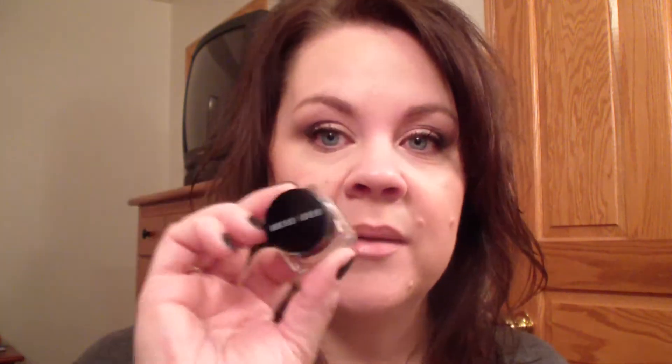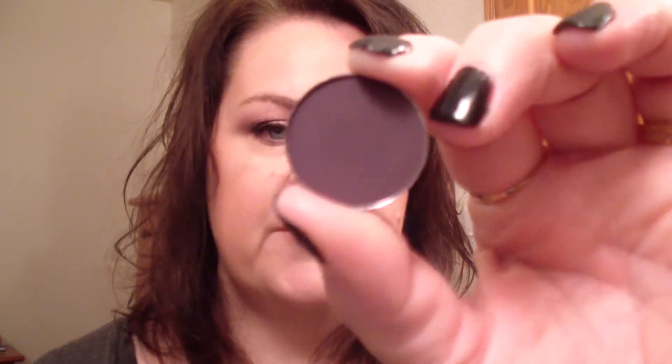Today I used the Bobbi Brown Cream Shadow in Insane Gold as a base, then Shimma Shimma all over my lid. I put Unexpected in the crease, and then to deepen the crease — right in the crease and on the outside corner — I used Purple Rain. I really like this color; it just doesn't apply as dark as it looks in the pan. So I took the teeniest tiniest bit of Corrupt, tapped it in, wiped my brush on a towel, applied a little, and blended it out. I used my MAC 239 for Shimma Shimma.